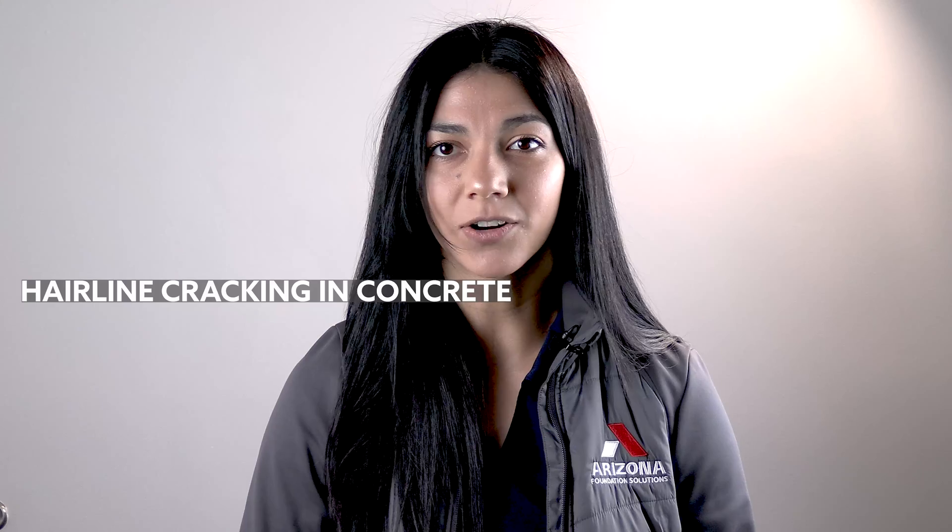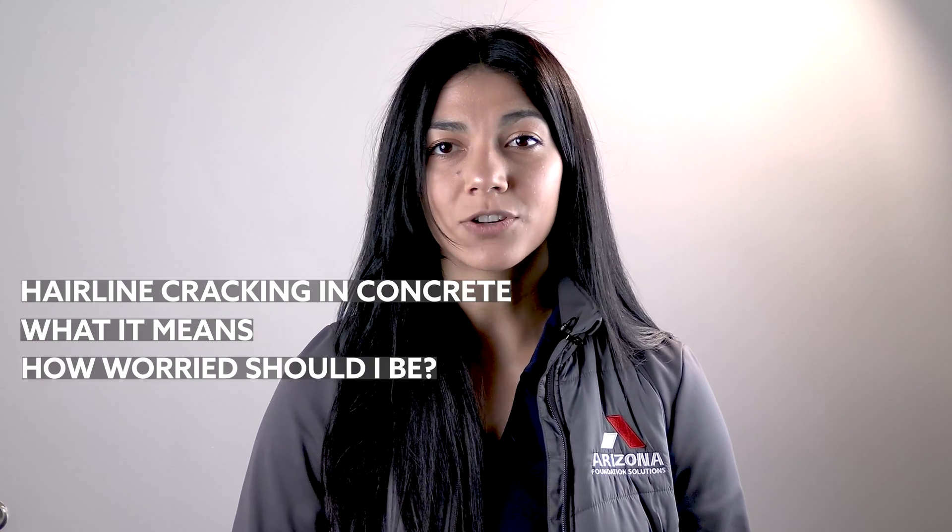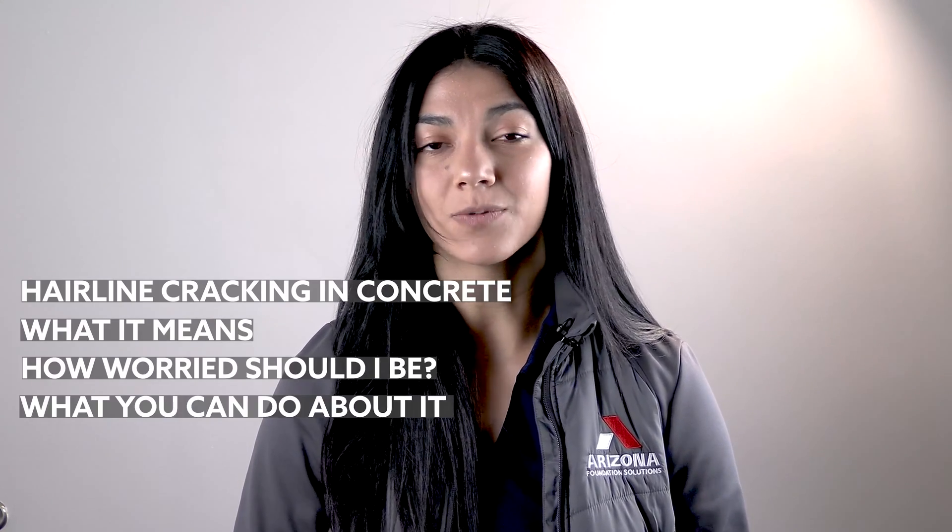But at what point should you be concerned? In this video, we will discuss hairline cracking in concrete, what it means, how worried you should be, and what you can do about it.